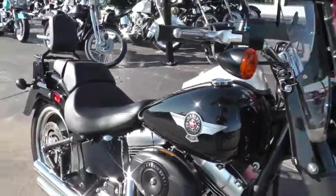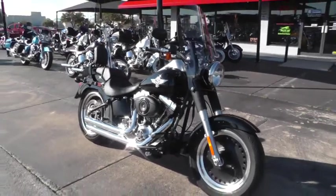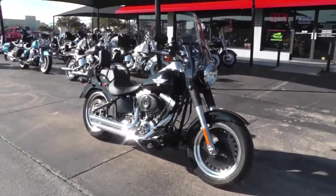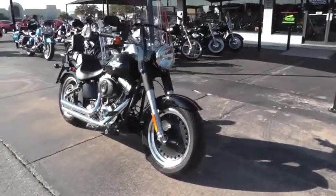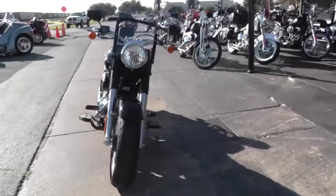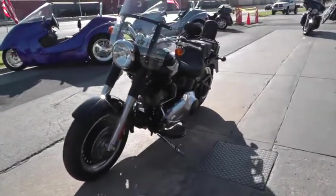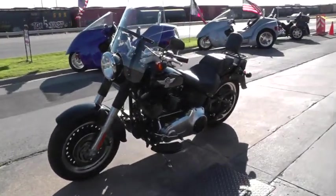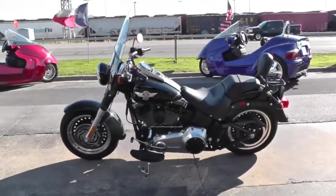If you'd like to know more about this beautiful Fatboy Low, give our sales team a call toll free at 888-400-1151. This bike's been through our shop, safety checked and inspected, and it is ready to rock. It qualifies for some excellent financing, extended warranties, and our test ride leasing program. Be sure you ask about that when you call.